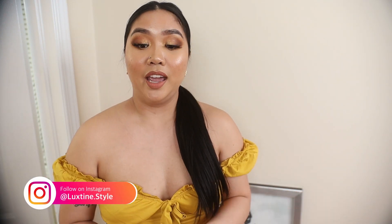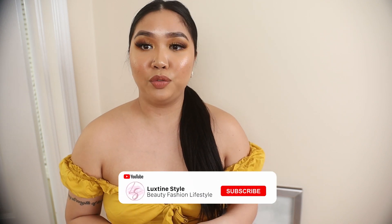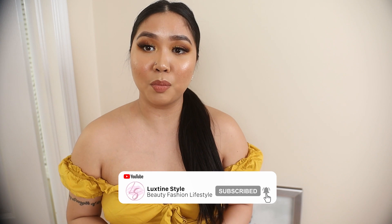I really hope you guys enjoyed this try-on clothing haul during the quarantine period and got some outfit inspiration for the summer — and for when things go back to normal so we can hang out with friends again. If you haven't already, please click that red subscribe button for more beauty, fashion, and lifestyle videos, and hit the notification bell. Thank you for watching and for all the love and support — I hope to see you in my next one!